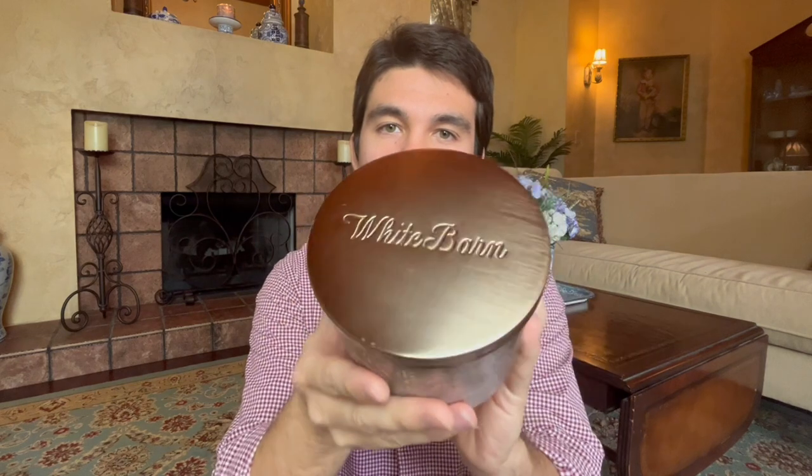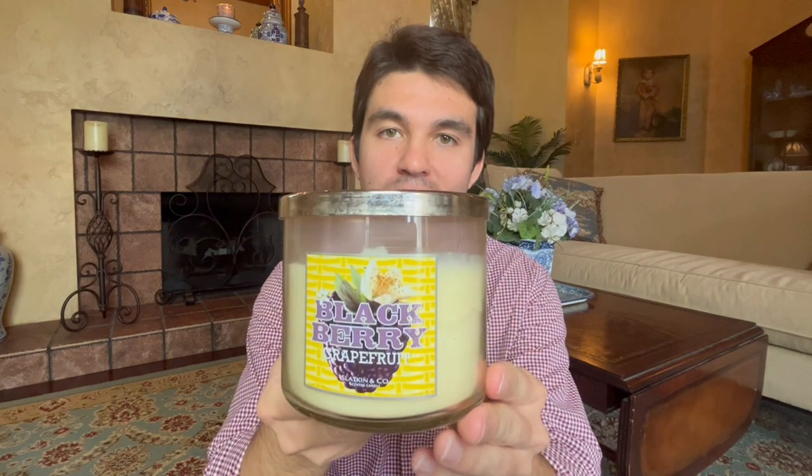Without further ado, let's get into it. The first one we have is Blackberry Creme Frosting — this was the one I was most excited for. It has the wraparound label and gold lid. The notes say Fresh Blackberry, Sweet Vanilla, topped with Bubbly Prosecco. I actually bought two of them — there's one burning in the background right now. Oh my God, I really enjoy this one.